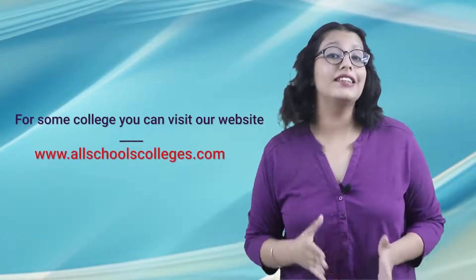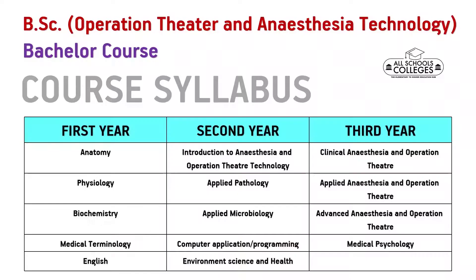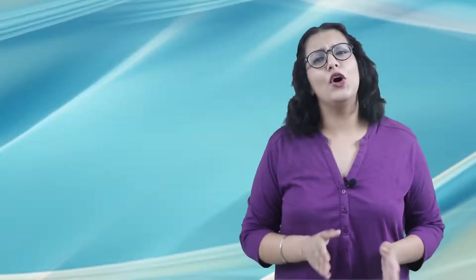If you want to know about the top colleges and universities that conduct this course, you can visit our website. The link is in the description box below. Moving on, let us talk about the syllabus of this course. As you can see on your screen, the 3 columns depict the 3-year course syllabus. You can pause your video to have a look at it.